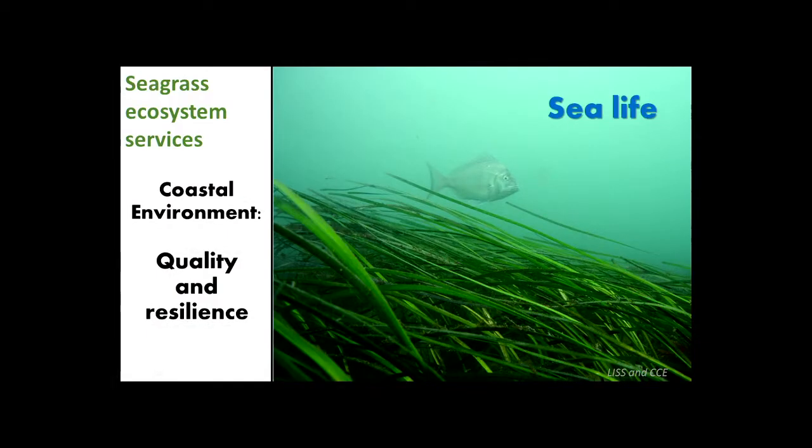So why do we care? It comes down to a term being used more and more often: ecosystem services. It's been known for a while that seagrass supports an abundance of sea life, but we're learning more and more about how it supports coastal environmental quality and resilience.